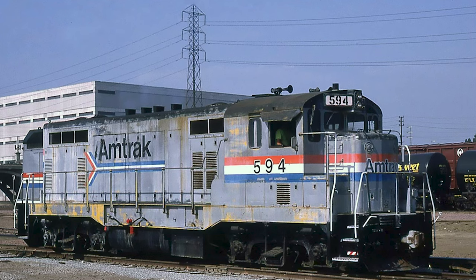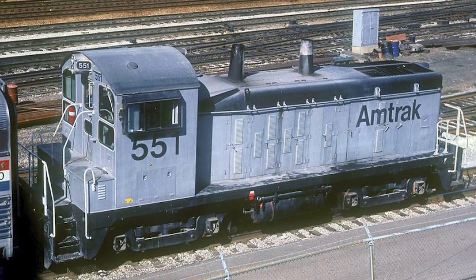We had the CF7s from the Santa Fe — on record, he said Santa Fe. We also had the SSB 1200s. That was a San Bernardino Shop rebuild of FW7s and SW8s and 9s — they made them SSB 1200s.